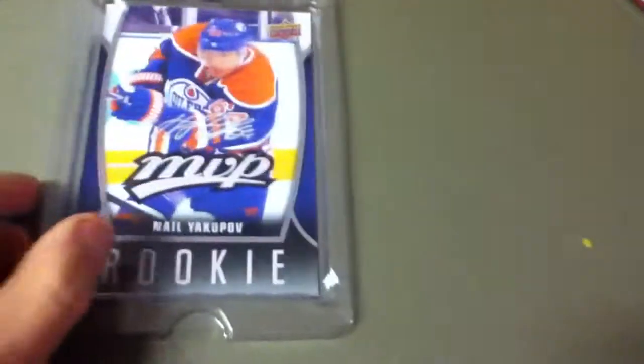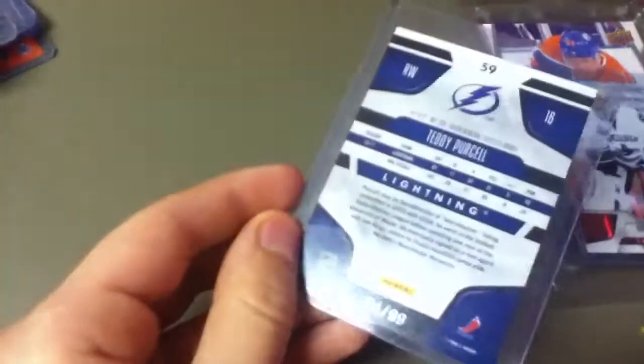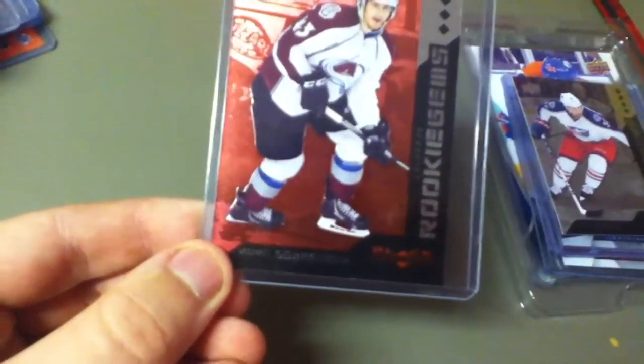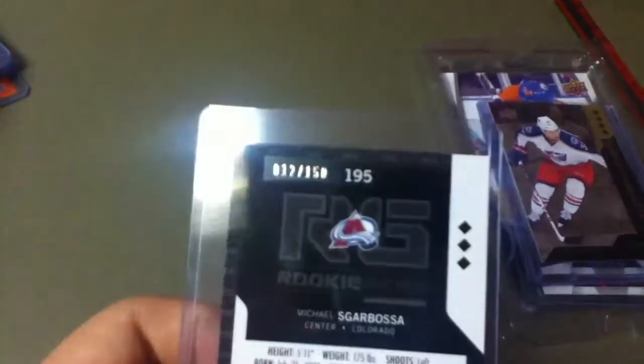First up from my tin, I have the giant MVP rookie Neil Yakupov. Next we have — this is 10-11 Certified — Roberto Luongo, mirror red to $199. After that we have a Teddy Purcell, mirror blue to $99. We have a quad diamond rookie of Boone Jenner, not numbered. We have a triple diamond rookie of Michael Scarbosa — if that's how you say it — red version, to $150, $12 of $150.